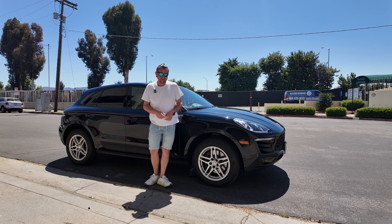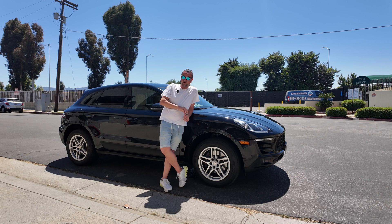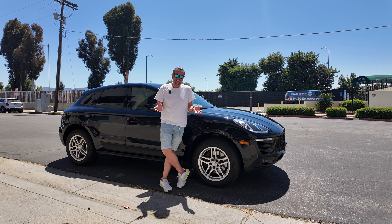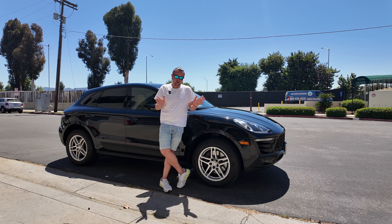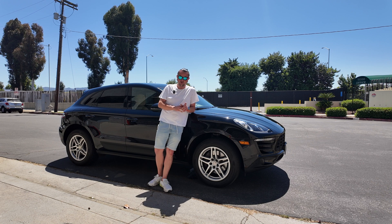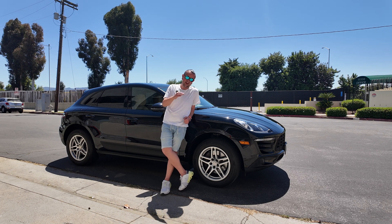Today's video is about the Porsche Macan. I have several Macans for sale and I'm going to compare the 2018 base with the 2.0 engine — around 250 horsepower, 0 to 60 in 6.3 seconds, which is not bad for a 2.0 engine. As of right now this car has no major issues at all; even the maintenance has been done on time, so this car is in great shape.